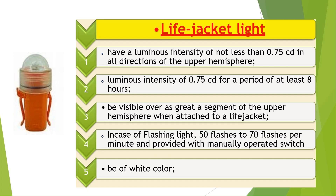Life jacket lights shall have a luminous intensity of not less than 0.75 candelas in all directions of the upper hemisphere, and a source of energy capable of providing a luminous intensity of 0.75 candelas for a period of at least 8 hours. The light shall be visible over as great a segment of the upper hemisphere as is practicable when attached to a life jacket, and shall be white in color. If the light is a flashing light, it shall in addition be provided with a manually operated switch and flash at a rate of not less than 50 and not more than 70 flashes per minute with an effective luminous intensity of at least 0.75 candelas.